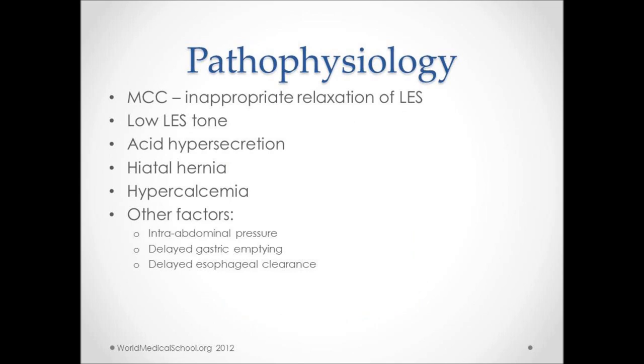The most common cause of GERD is due to an inappropriate relaxation of the LES, or lower esophageal sphincter. The pressure gradient between the LES and the stomach is lost, leading to a decrease in LES tone. Acid hypersecretion states like Zollinger-Ellison syndrome have also been indicated, although very rare.